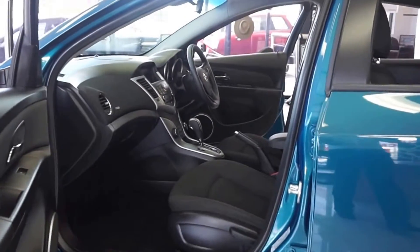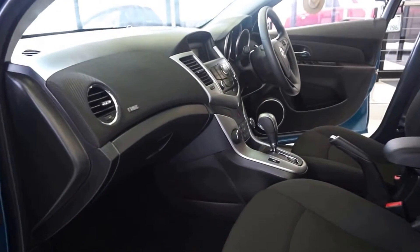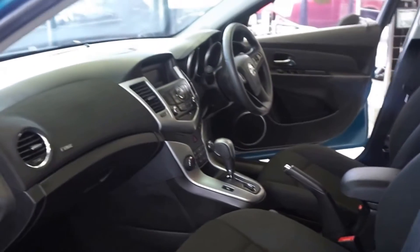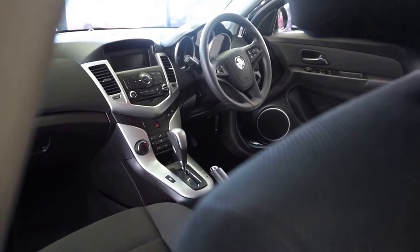We have both engine variants available, from a smooth and responsive 1.8 petrol to the very economical 2 litre diesel turbo, matched with a six-speed automatic transmission. These Cruzes are immaculate inside and out.